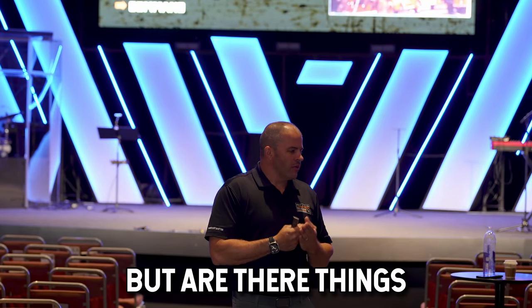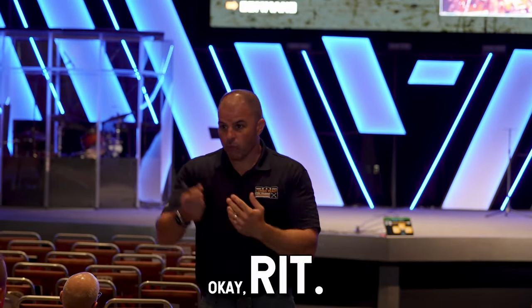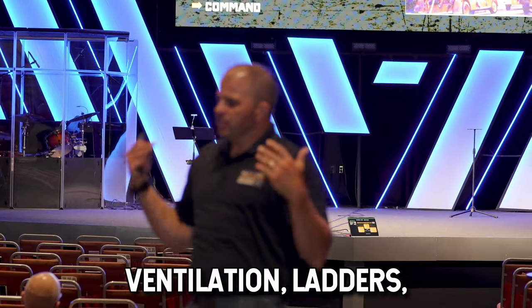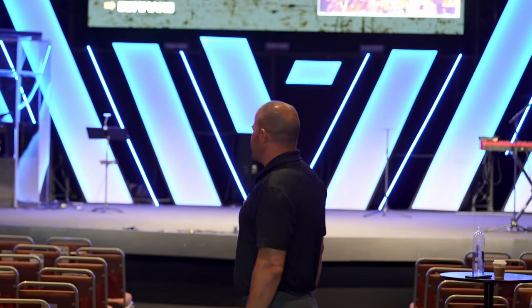That's going to start to get a good handle on the situation inside of the building. But are there things outside of the building that need to happen? RIT — how many crews do I need on RIT? I'll give you one. What else do I need to do outside? Outside truck work: ventilation, ladders, egress, utilities. How many crews? Even just one.